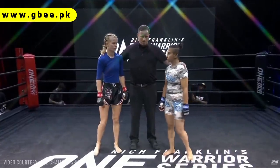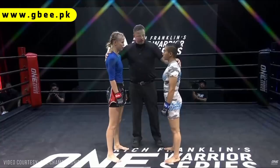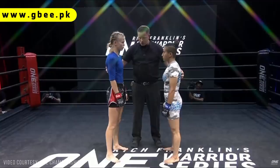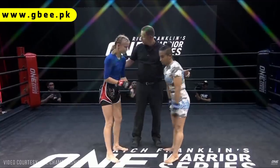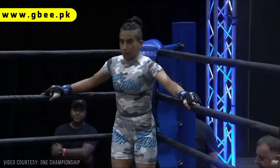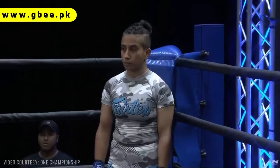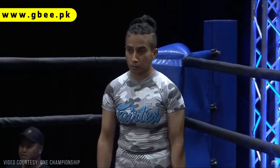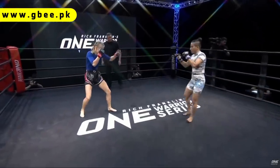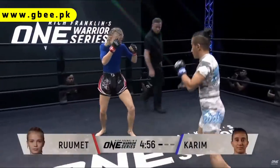Face each other. We went over the rules in the back, we will have a clean fight. Watch the strikes to the back of the head, watch the spine strikes. Make sure you don't grab onto the ropes. Touch the gloves if you want, back up to your corner. Before we went to air, Rich Franklin was filling me in on the details — when she was around the age of 14, her parents sent her off from Estonia to Thailand to train in Muay Thai, and she's been doing that ever since. She's 20 years old now, and there's an awful lot of determination in this young woman.